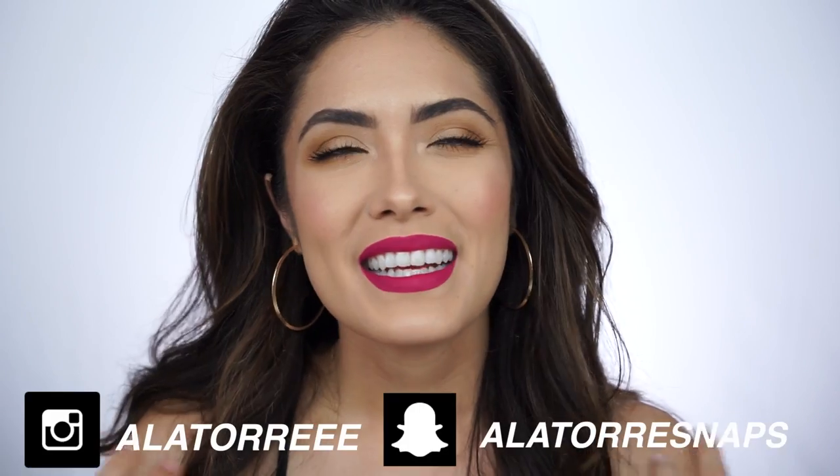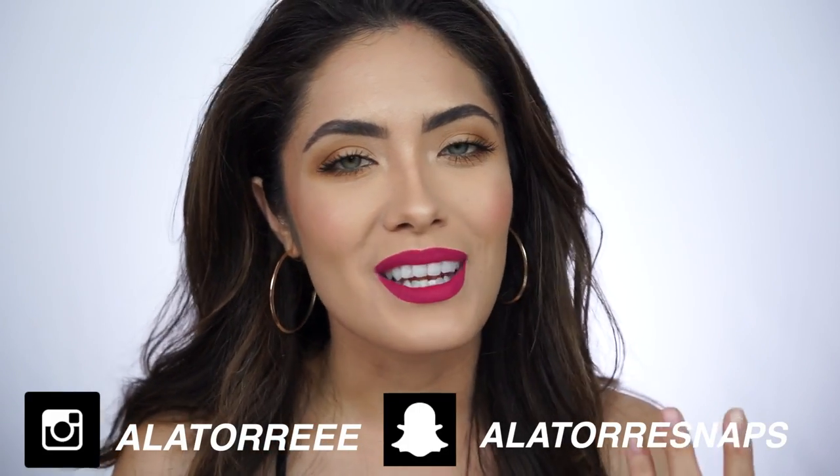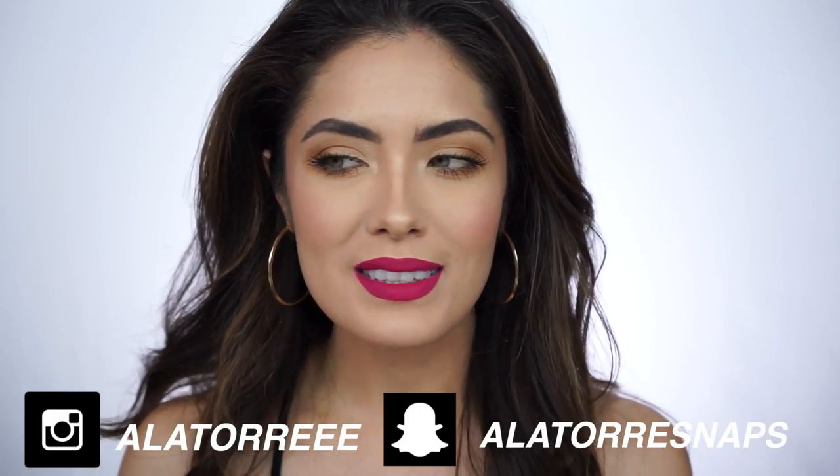Also, one last thing before I jump into this video — I think this is the first video I'm uploading since I have cut my hair. I chopped all my hair off recently. Definitely give me a follow on Snapchat and Instagram if you want to be in the know. I absolutely freaking love it. Huge shout out to Nick and Cassandra at Sally Hershberger — they did an amazing job, I'll link them down below. Now let's jump straight into today's video.